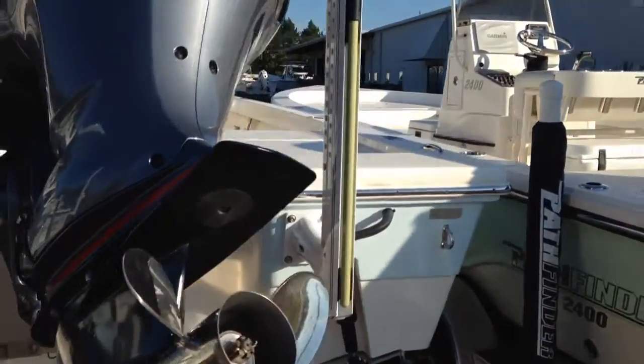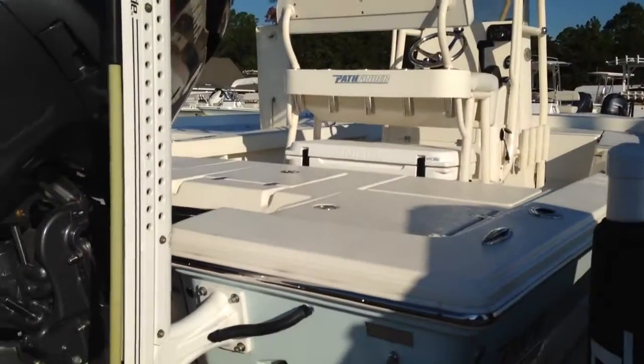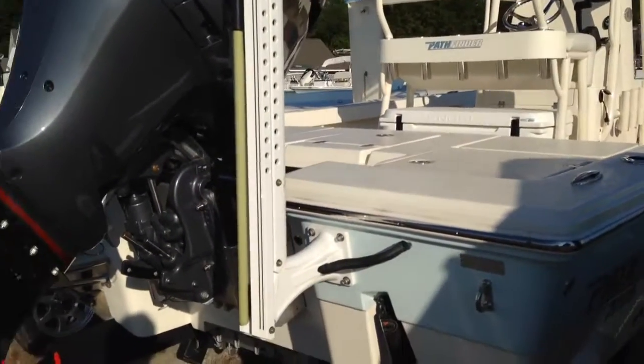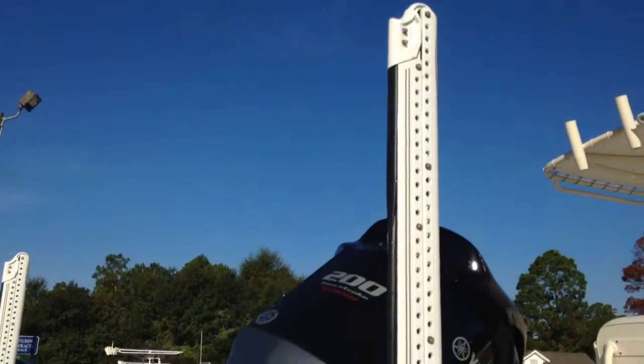This is a true performer. Keep in mind, these 2200s will run 48 miles an hour with just a standard Yamaha 150. You go to V6 power on it and it really is a great performer. This one, of course, is also equipped with the power pole blade.